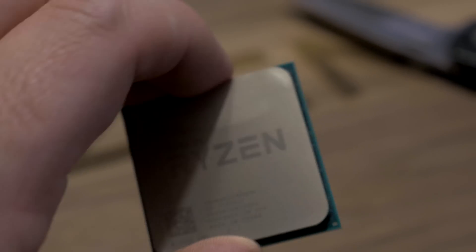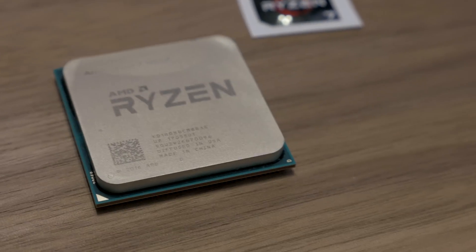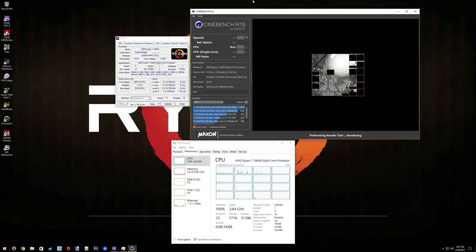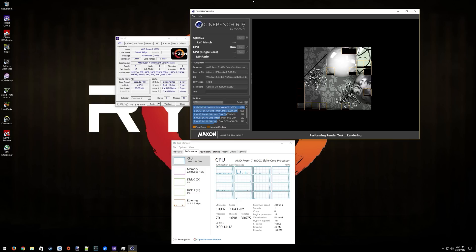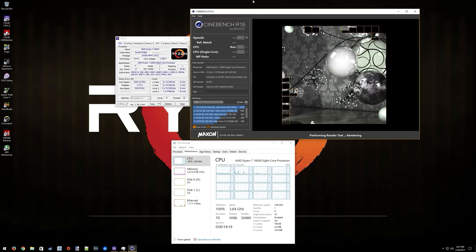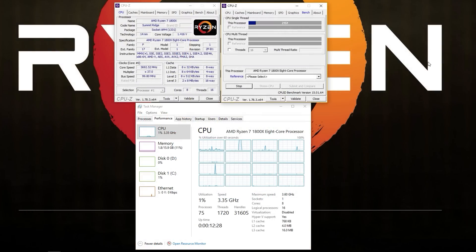For gamers, XFR is a feature that likely won't serve you any good unless you're playing a very unoptimized title that only runs on a single core. As you'll see here, our 1800X sits steadily at 3.7GHz at 1.26V, which is the highest boost I've seen the processor use when performing multi-threaded workloads. The advertised 4GHz boost, as well as the XFR headroom, are limited to a single core.